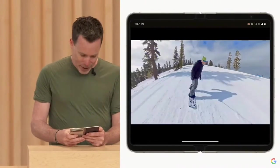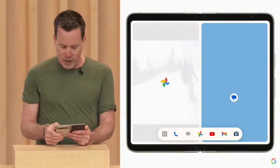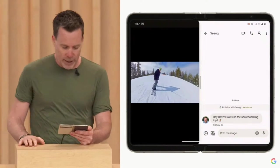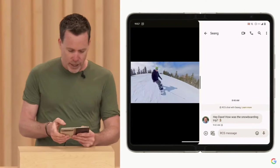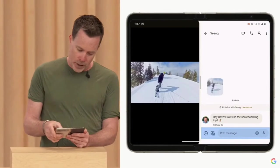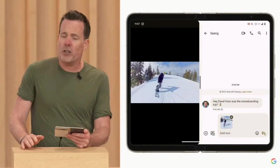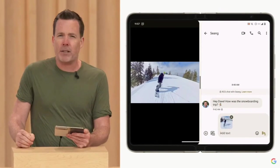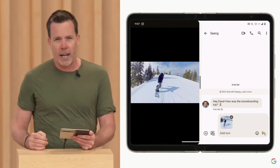I'm going to message my buddy about getting back out on the mountain. I can just swipe to bring up the new Android taskbar, then drag Google Messages to the side to enter split-screen mode. And to inspire my buddy, I'm going to send them a photo — I can just drag and drop from Google Photos right into my message. Thanks to the new Jetpack drag-and-drop library, this is now supported in a wide variety of apps, from Workspace to WhatsApp.